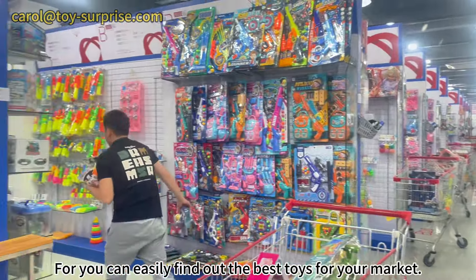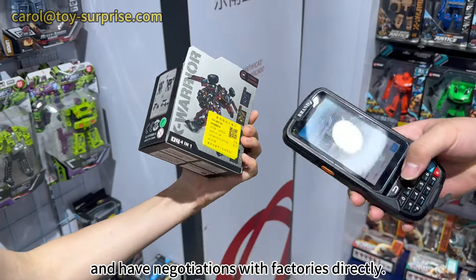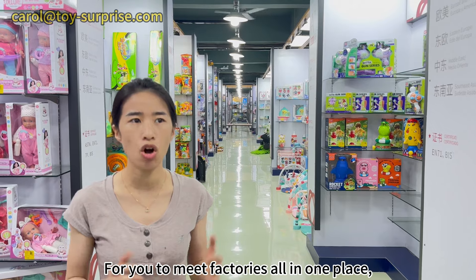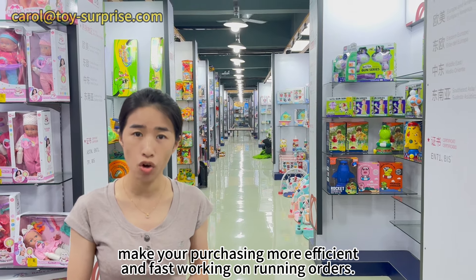You can easily find out the best toys for your market. You can check out the wholesale prices and have negotiations with factories directly. You can meet factories all in one place, making your purchasing more efficient and fast when working on running orders.